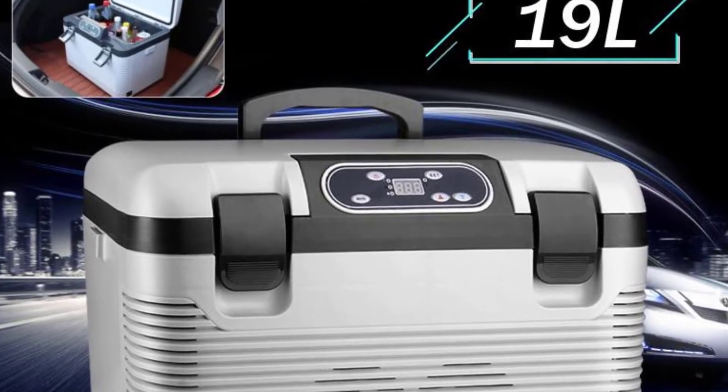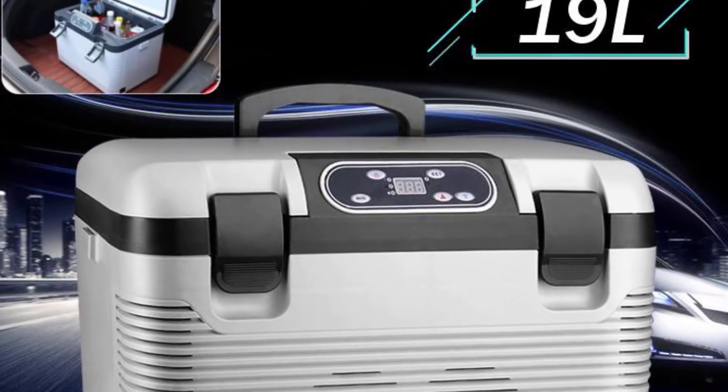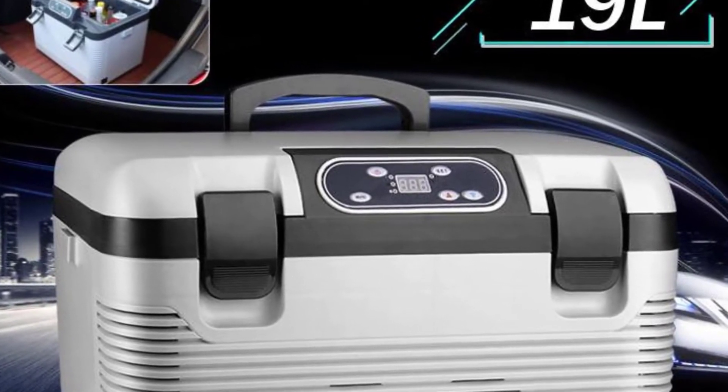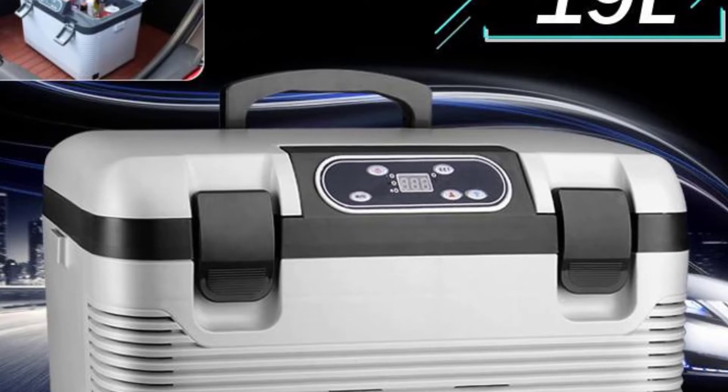Maximum heating temperature: 65°C. Minimum cooling temperature: minus 5°C. Uses: milk, fruit, beverage, water, food, wine, etc.